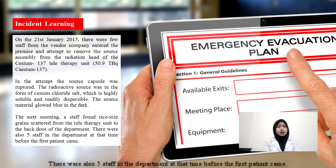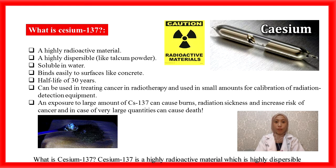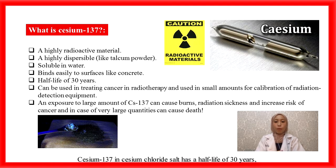There were also five staff in the department at the time before the first patient came. What is Cs-137? Cs-137 is a highly radioactive material which is highly dispersible like a powder, soluble in water, and binds easily to surfaces like concrete. Cs-137 is Cesium Chloride, so it has a half-life of 30 years.